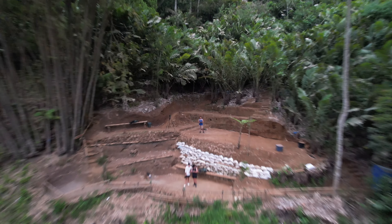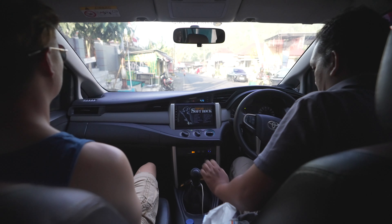After taking some photos of the beautiful waterfall, we decided to head back and see what the next day brings.